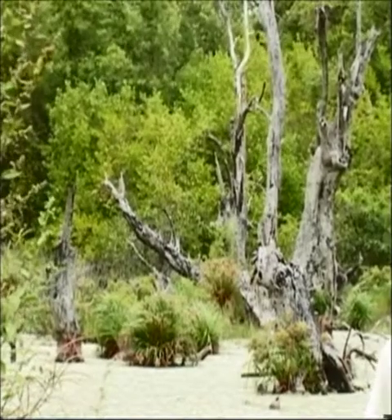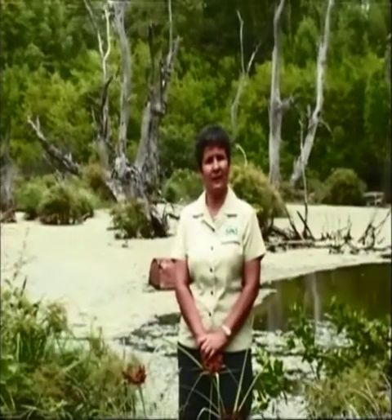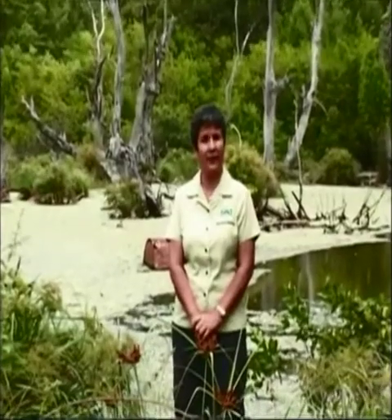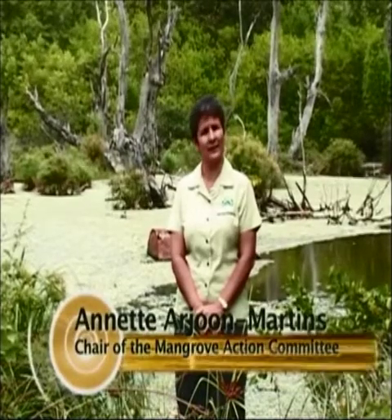The majority of this destruction occurred in the difficult economic times of the 1970s, when the mangrove trees were cut for firewood and other uses. There were no programs to restore what was destroyed, so today we're only left with 24,000 hectares of mangrove forests.